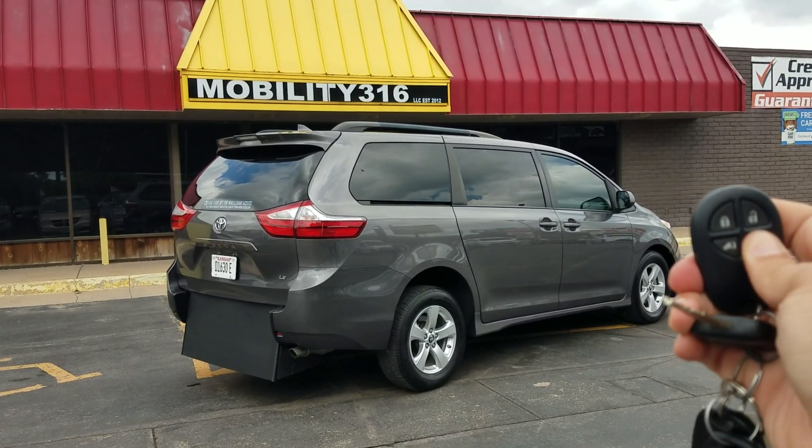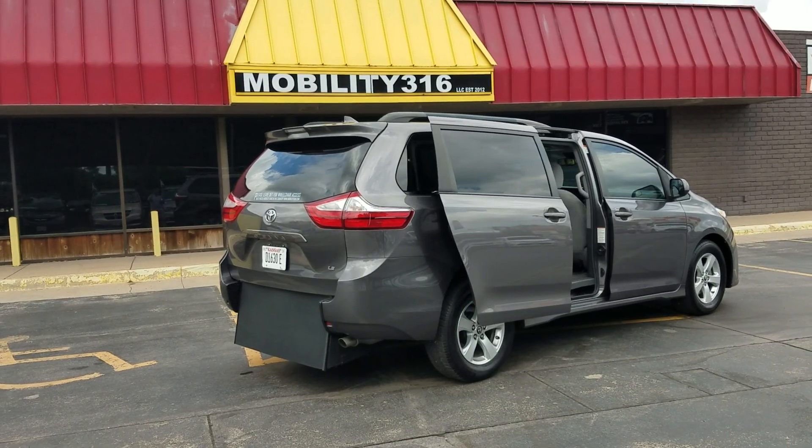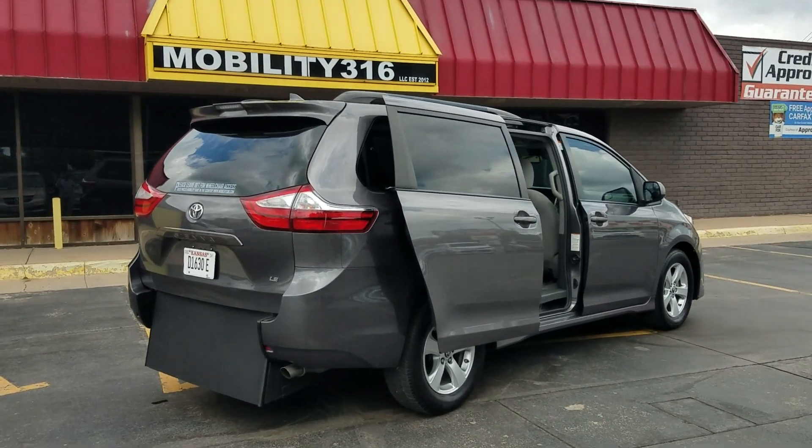Hey, good afternoon. It's Jeremiah with Mobility 316. Today I'm shooting a video of our 2019 Toyota Sienna LE, and you can see here with either key fob I can operate both power sliding doors.